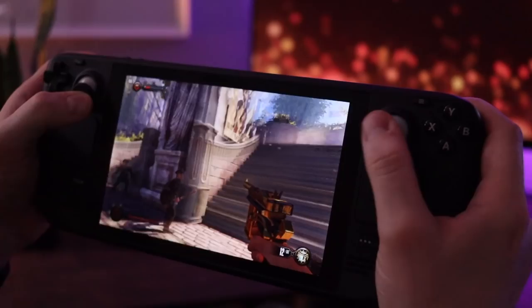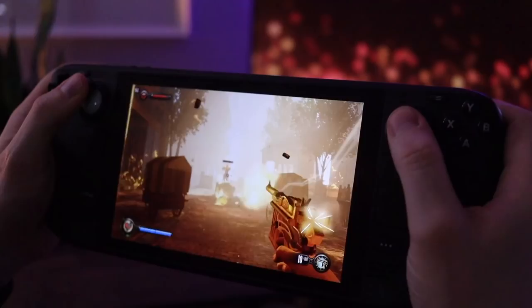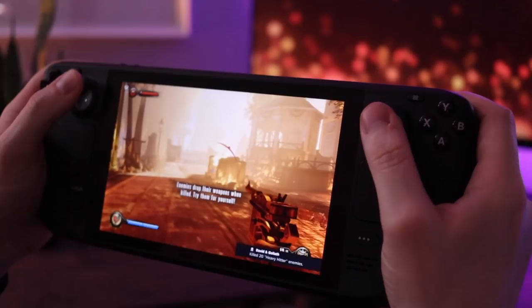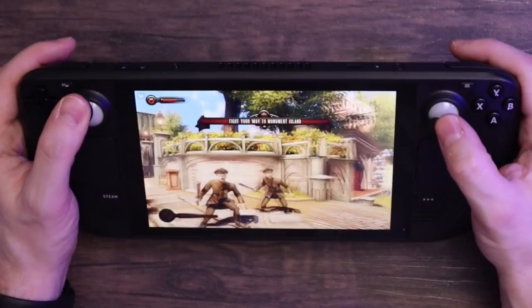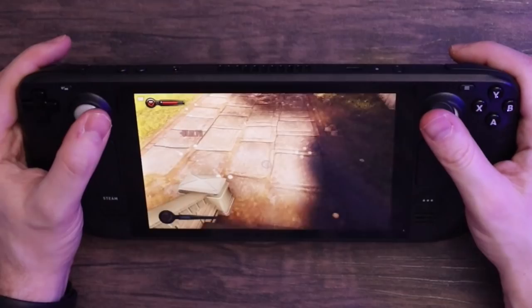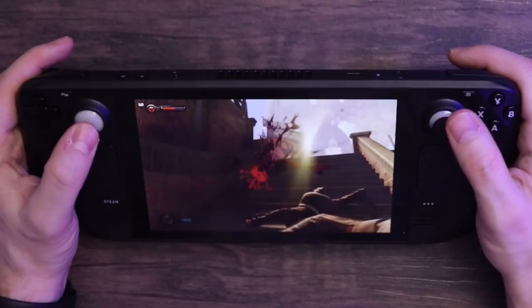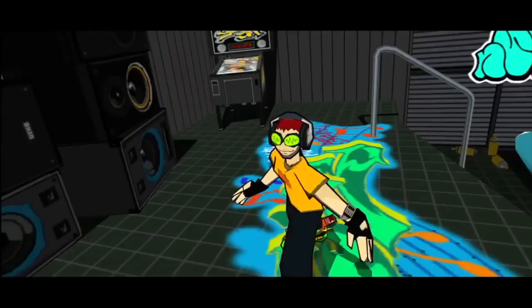Also from 2013, Bioshock Infinite — I'd only beaten it once before. I was curious whether its prettier graphics would tank battery life, but after a few hours it seems like you can comfortably play for about five to six hours. It's a gorgeous game, and with another Bioshock reportedly in development, I felt nostalgic to revisit it, especially given the wider narrative implications set up in Infinite. It performs great and I'm glad I explored it on the Steam Deck.